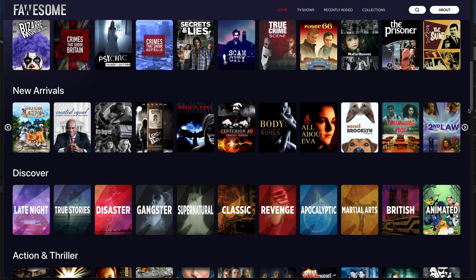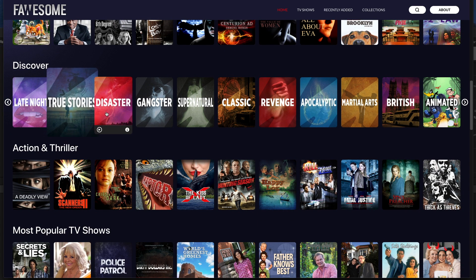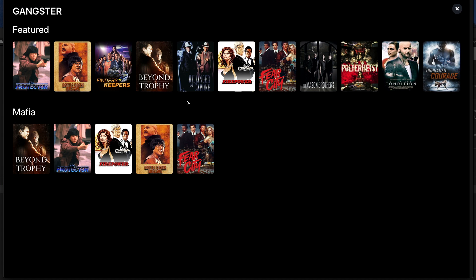Back to the app, and as you can see there's tons more to choose from including New Arrivals, Discover, and Action and Thriller which is one of my all-time favourite categories. The cool thing is if you click on one of those Discover tiles it takes you straight to that section with no messing about and you can get stuck straight in.